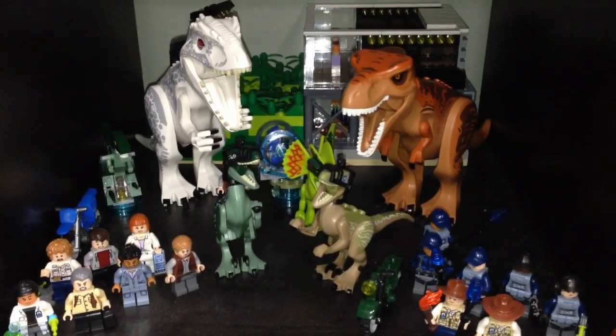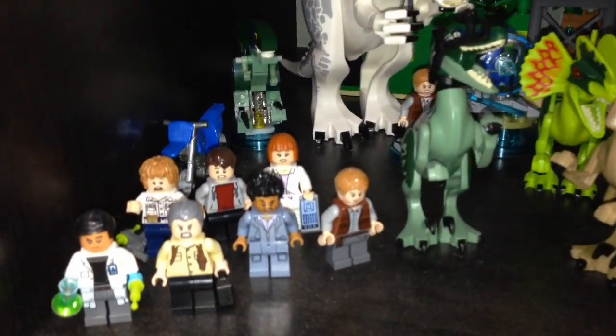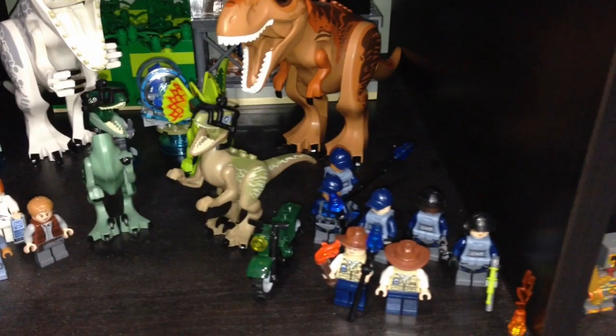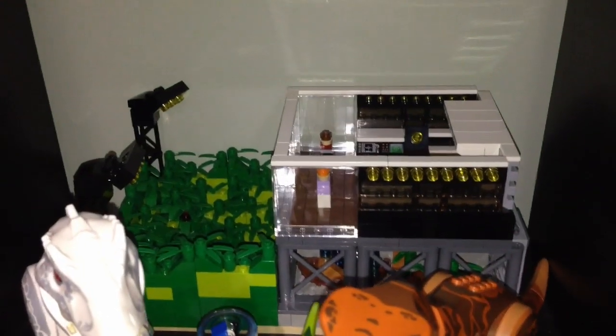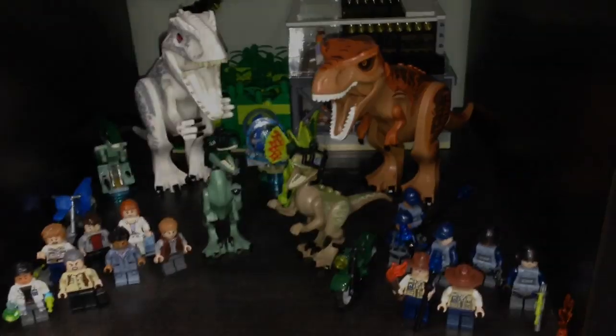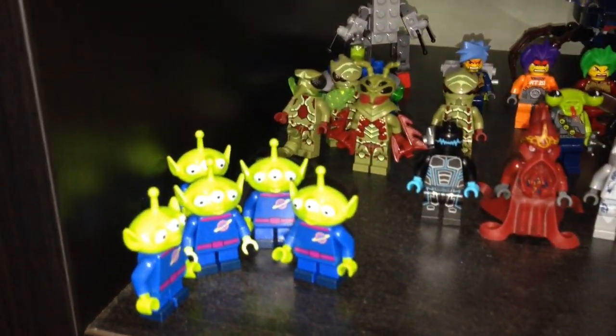This is my Jurassic World scene. We have the minifigures up front, the dinosaurs in the back, and a micro MOC that I made of Jurassic World. These are some of the aliens that I have — some alien armies.